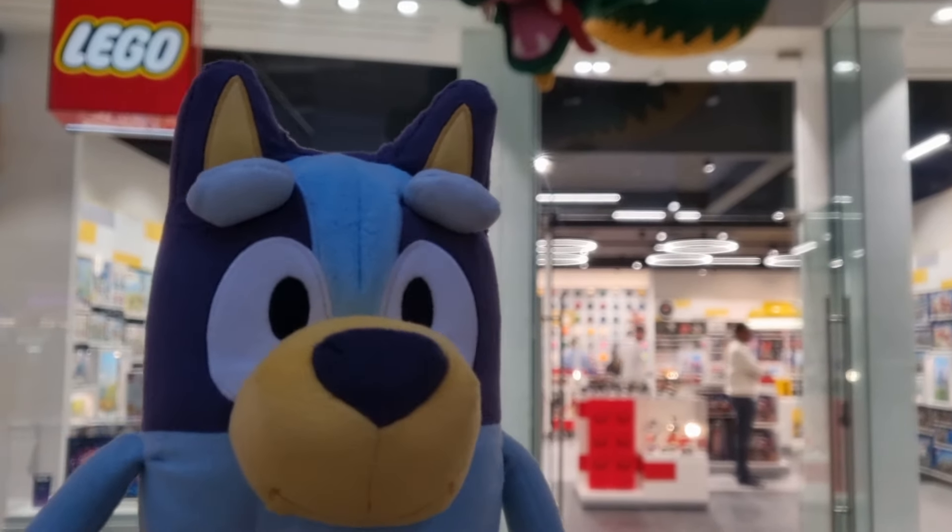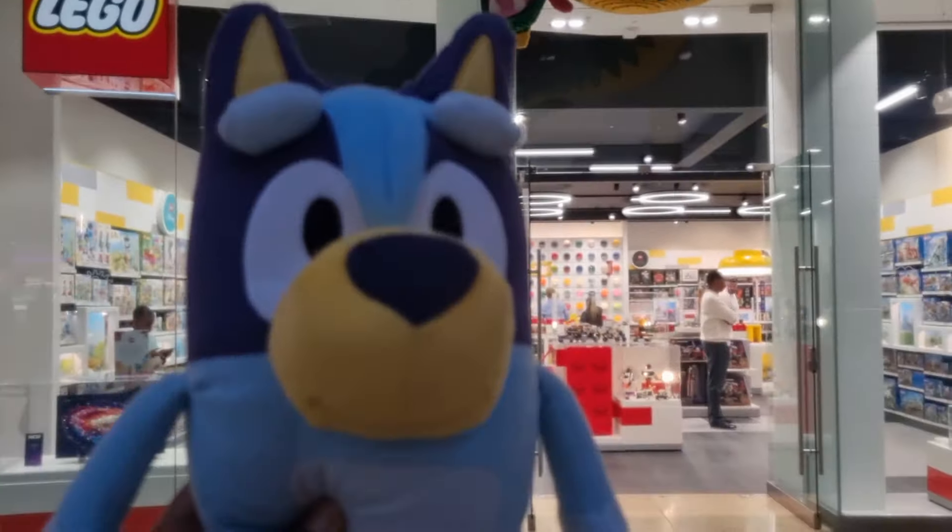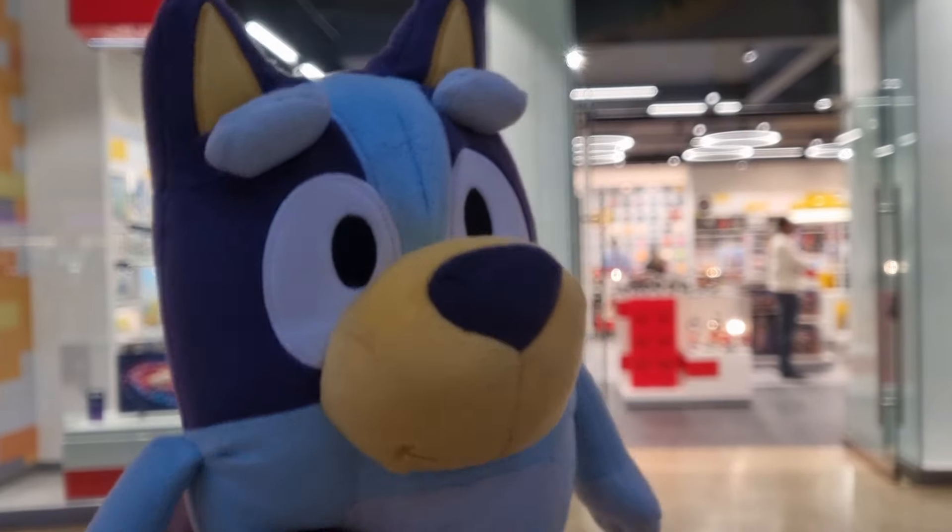Hey guys, guess where I'm at? LEGO Store! Yay! Come on, let's check it out!